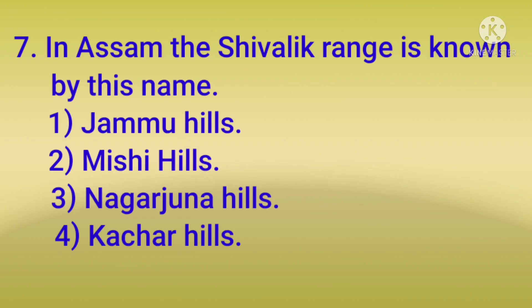In Assam, the Shivalik range is known by this name: 1) Jammu Hills, 2) Mishmi Hills, 3) Nagarjuna Hills, 4) Kachar Hills. The answer is Kachar Hills.